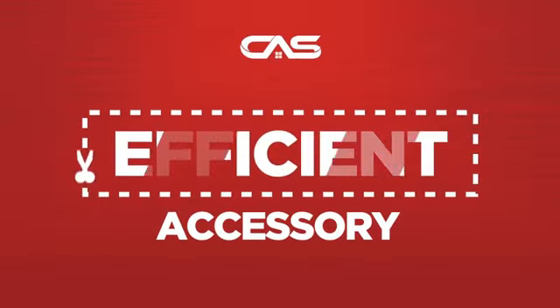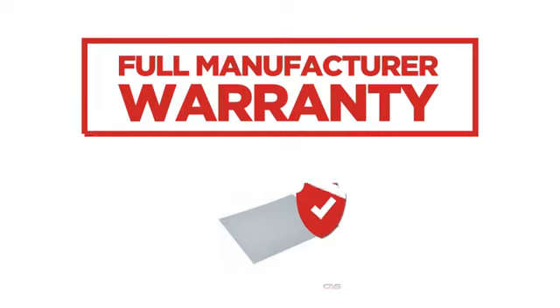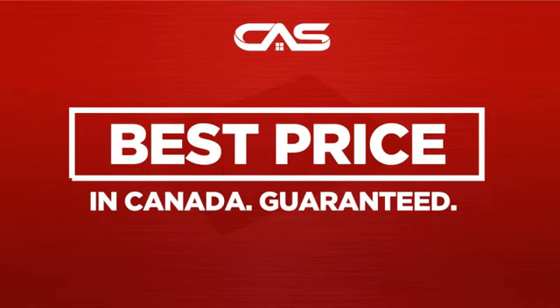Need an efficient accessory? Try this accessory model from Whirlpool. Backed with a full manufacturer warranty, and only at Canadian Appliance Source, you get this accessory at the best price in Canada.